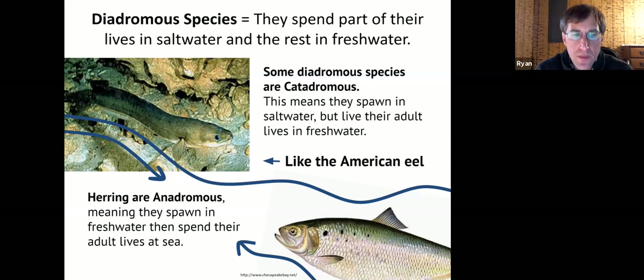The group that herring belong to are known as anadromous fish — the exact opposite. They spawn in fresh water and then spend their adult lives at sea. They mature at sea for a period of time, then return to fresh water habitats to spawn and continue the life cycle.